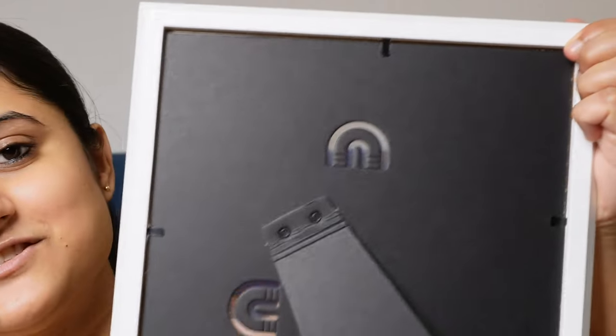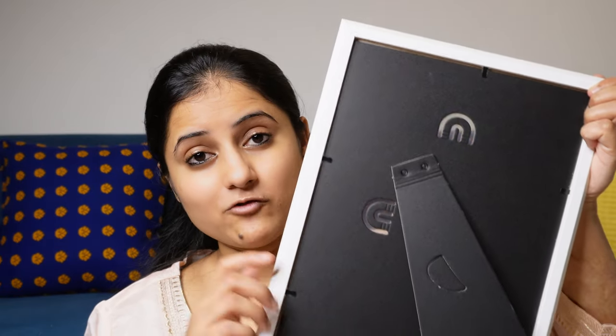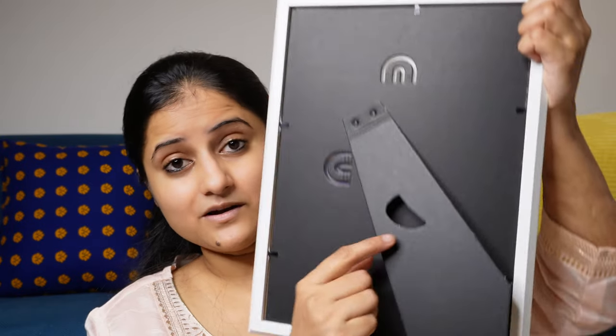It is priced at Rs. 150, so we can't really expect a premium feel at that price. The back of the frame is a simple design, and I'm not sure how to hang it on the wall. If you know how to hang it, please let me know in the comments section.